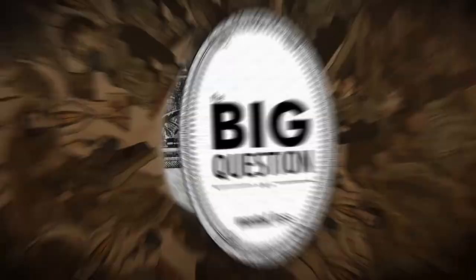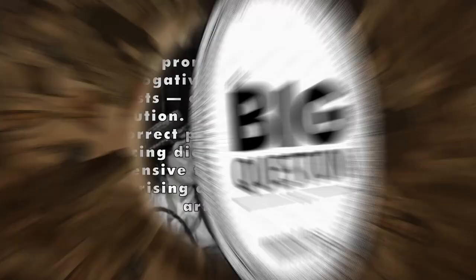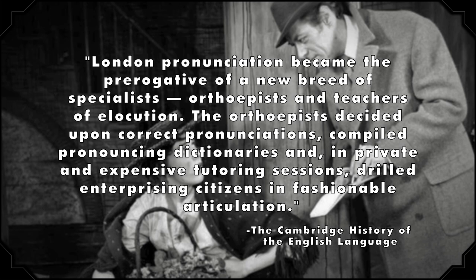So where did the modern British accent come from? According to the Cambridge History of the English Language, received pronunciation emerged in southern England during the Industrial Revolution. People born into lower classes who became wealthy developed this way of speaking to set themselves apart from the social class they'd surpassed. The book states: 'London pronunciation became the prerogative of a new breed of specialists, orthoepists, and teachers of elocution. The orthoepists decided upon correct pronunciations, compiled pronouncing dictionaries, and in private expensive tutoring sessions, drilled enterprising citizens in fashionable articulation.' So if you ever see a movie or play that takes place in Britain before the 18th century, those characters should be speaking in American accents. Mind blown!